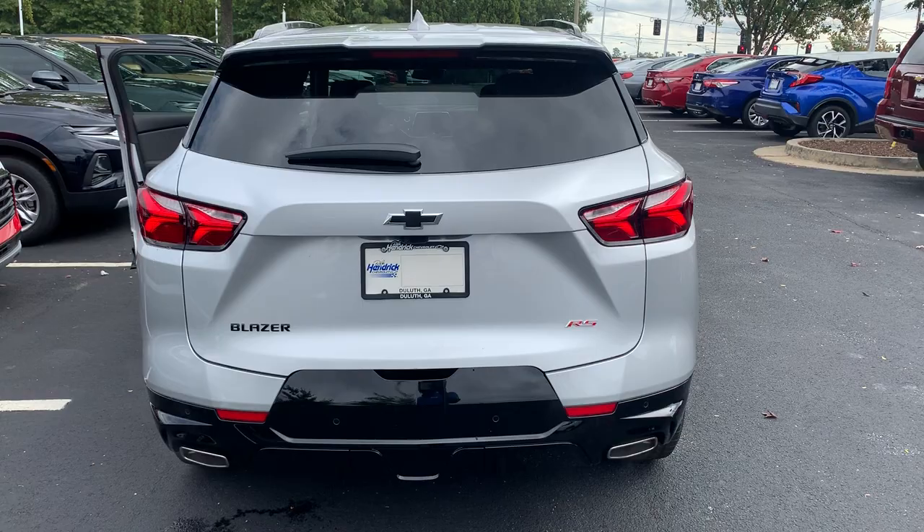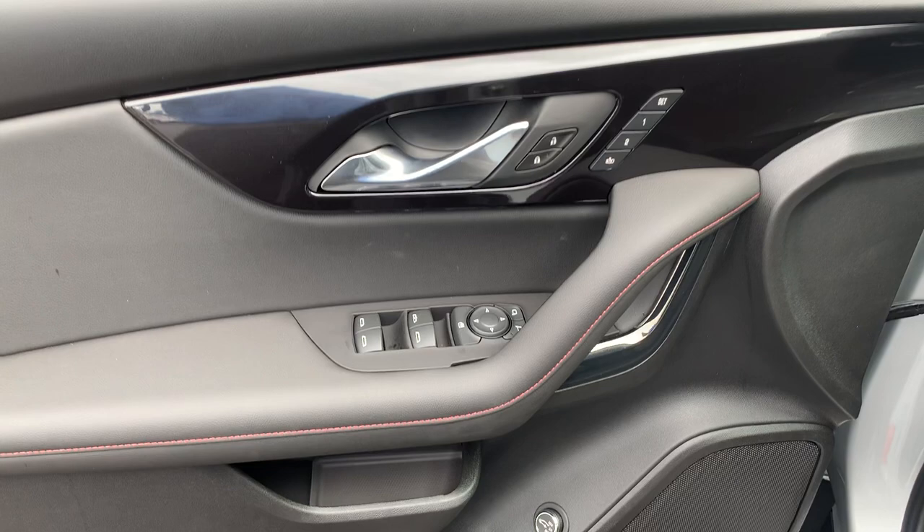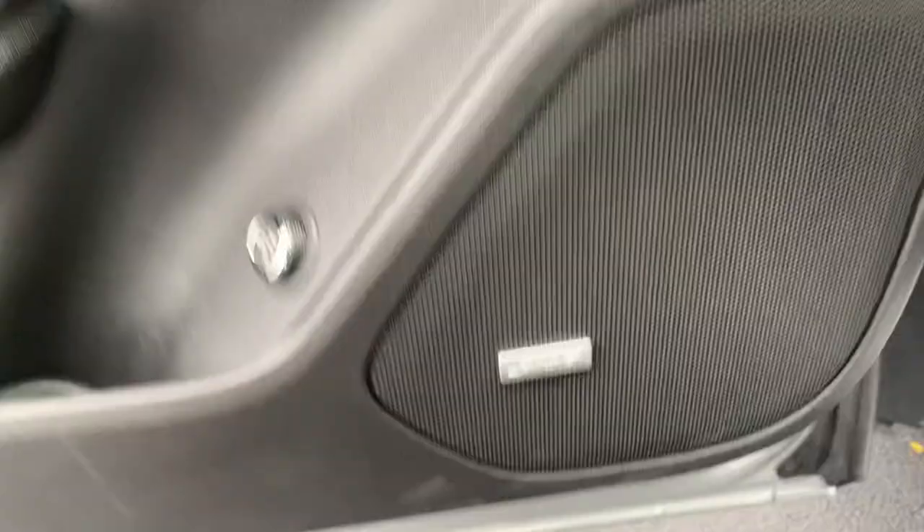Let's take a look at the driver's side. First thing I'd like to point out — in this RS package, you do have memory seats. You can set yourself for position one and set somebody else for position two. You have your power liftgate button here, and the great Bose radio system for excellent sound quality. Here's another great look at that red under-color in the interior.